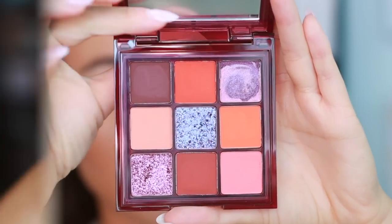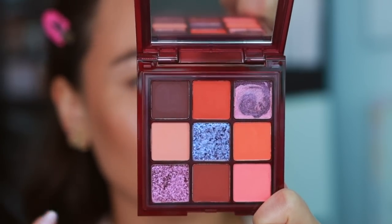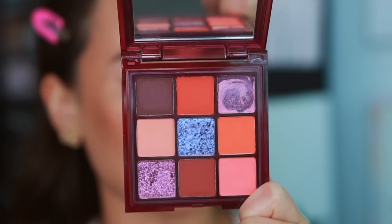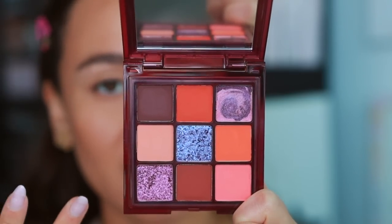Taking a closer look at the color story with the lights down — this is a very Huda Beauty color story. She really loves oranges and purples and you'll see that when we get to comparisons of other palettes. This is not a new exciting or unique color story from Huda Beauty, however I do love the combo of orange and purple so I'm still into it.